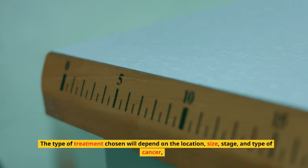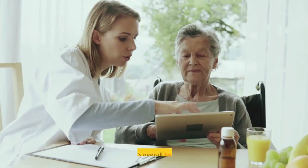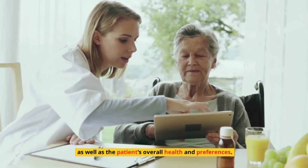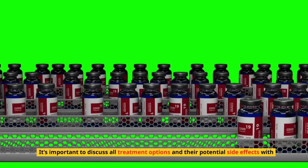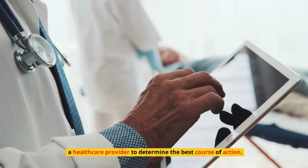The type of treatment chosen will depend on the location, size, stage, and type of cancer, as well as the patient's overall health and preferences. It's important to discuss all treatment options and their potential side effects with a healthcare provider to determine the best course of action.